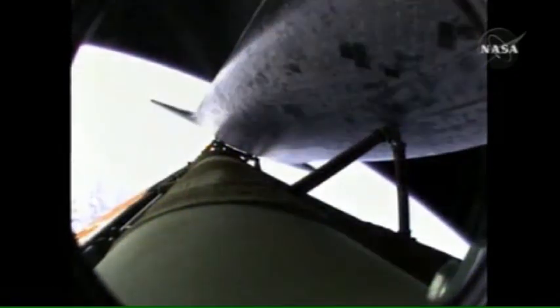Atlantis speeding straight as an arrow toward its date with the International Space Station Wednesday morning. The main engines will once again be throttled down to limit the stress on the shuttle and its six crew members to that of three times the effect of gravity. Atlantis approaching a speed of more than four.